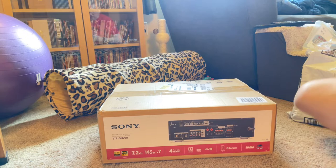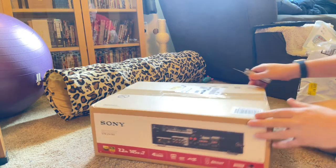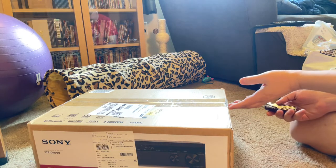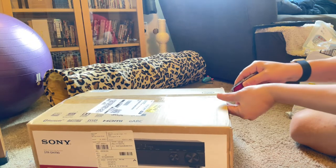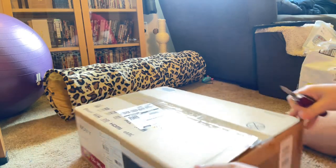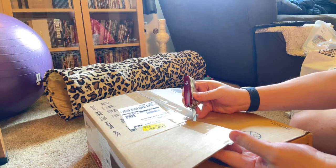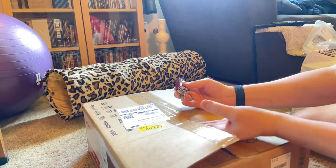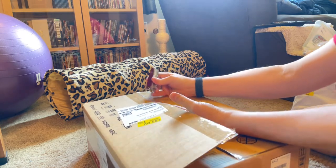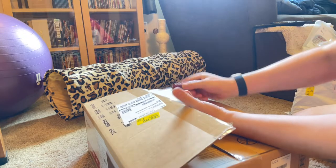Safety first — grab my second favorite tool in the universe. I don't want to cut anything that's in the box, so I'll gently cut the rest of this tape. It's certainly resisting a lot more than that LG player box did.